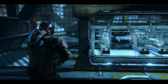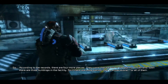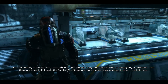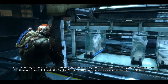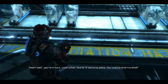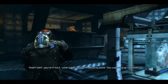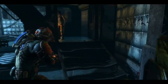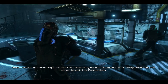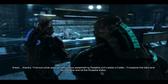What in the hell? So, according to the records, there are four more pieces. They were checked out of storage by Dr. Serrano. Well, there are three buildings in the facility, so if there are more pieces, they're either in one or all of them. Most of the doors were locked down from what I could see. Yeah, well, you are in luck. Look what I found — a security pass. You want to give it a shot? Hey, why not? Thanks. Find out what you can about how assembling Rosetta will create a codex. I'll explore the labs and recover the rest of the Rosetta slabs.